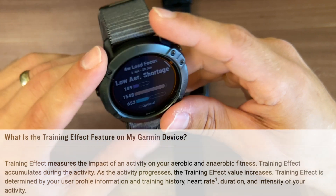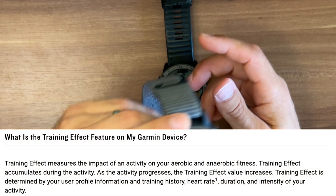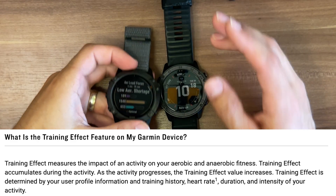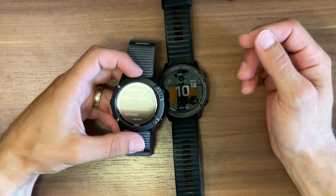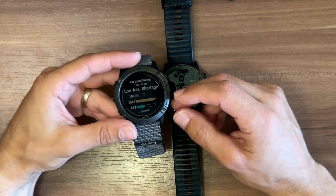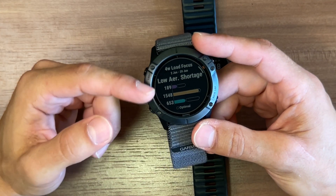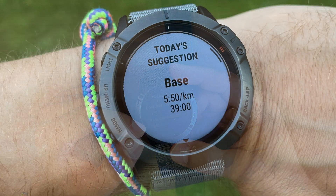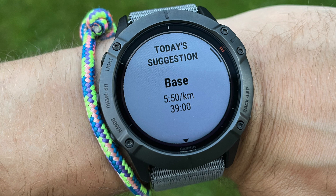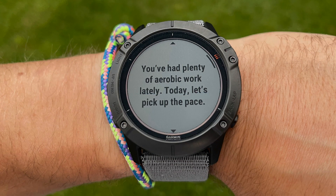That was the first thing I was educated on by the Garmin watch, because my usual workout scenario was to run as fast and as far as I can — which is not a very good approach. When the watch educated me that there are different types of load and I have to vary them, I started using the suggested workouts and balancing out the amount of different loads.